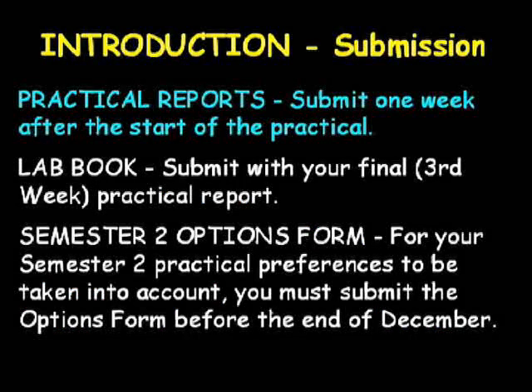Submission requirements. Practical reports are due in one week after you start the practical. For example, if you started the practical now, the report would be due in exactly one week from now. Your lab book should be handed in when you submit your final physical chemistry lab report this semester. It will be returned to you when you attend the lab in semester two, and again it should be submitted along with your final semester two lab report.